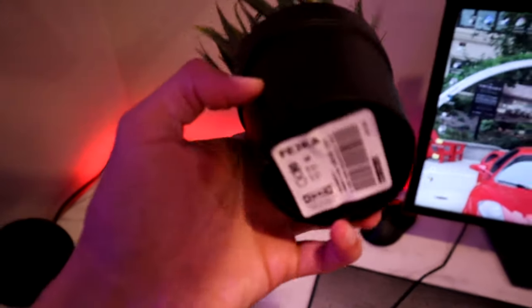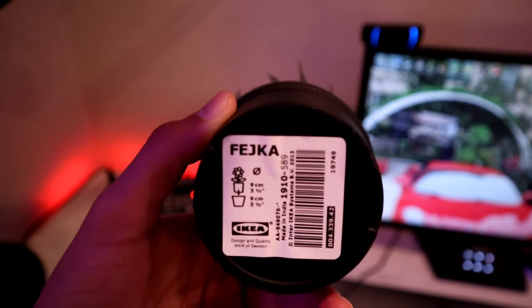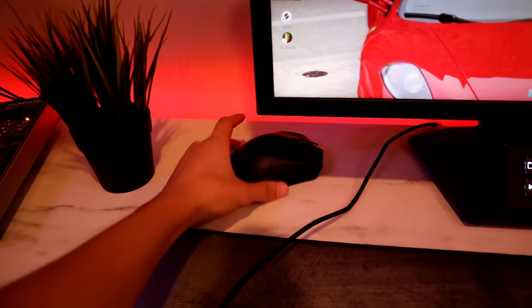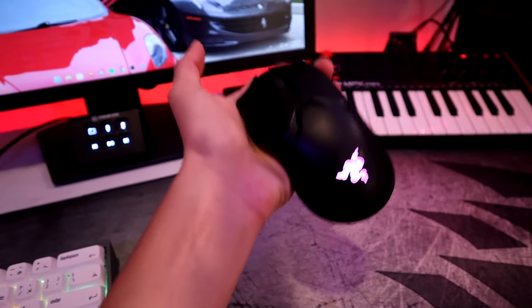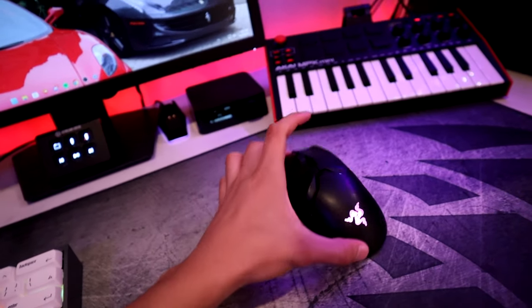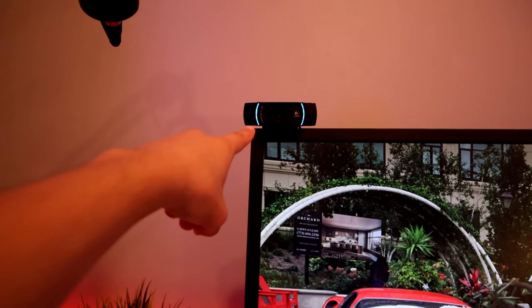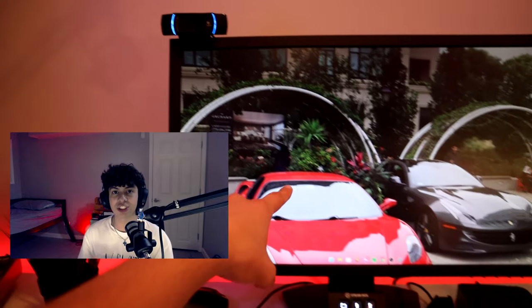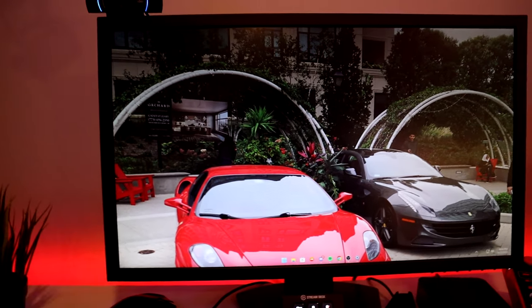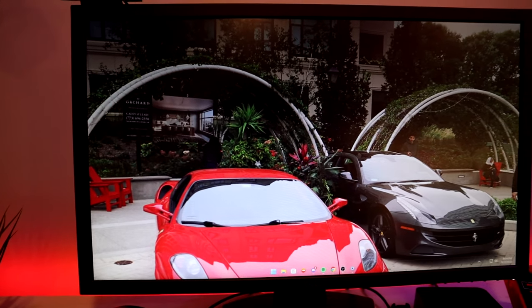Right next to the mixer I have this IKEA plant — it has a weird name just like every other IKEA thing, it's called the Fejka I think. Right here I have a Razer Mamba Wireless and sometimes I switch it out with my Razer Viper Ultimate mouse. I get bored of this one honestly. Those are probably the best mice I've ever had, they're so light. For my webcam I have a Logitech C920.